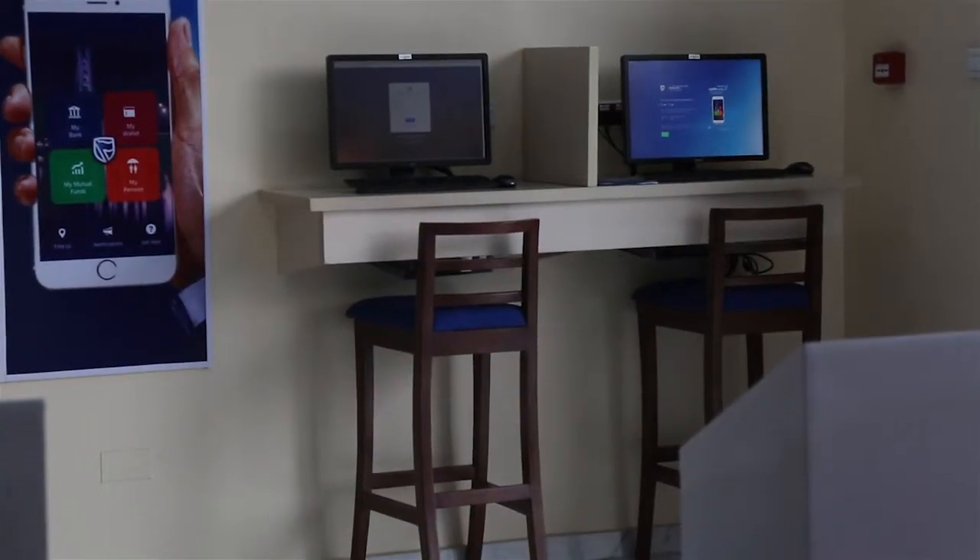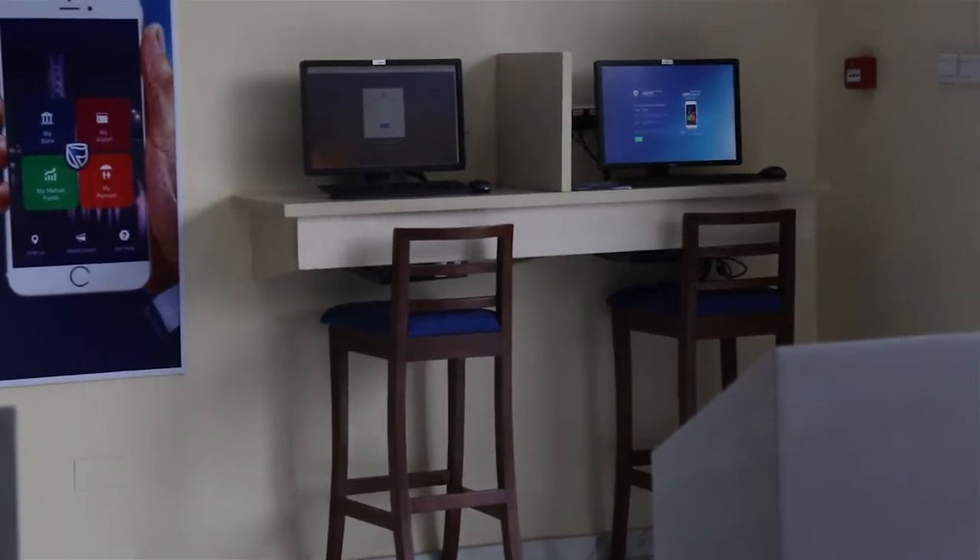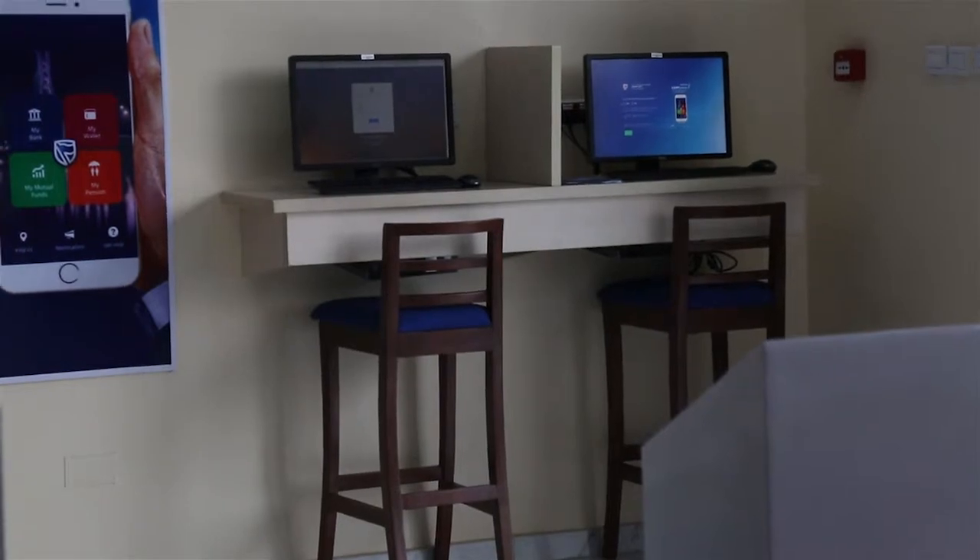On this machine — the device we've got here — this device allows you to use the instant account opening feature, and within five minutes, you get issued an instant account at Stanbic IBTC bank.